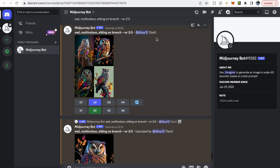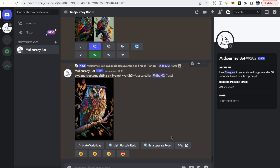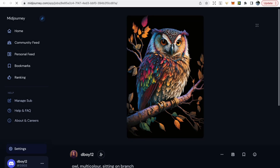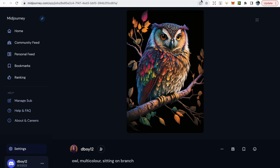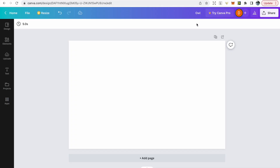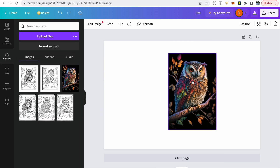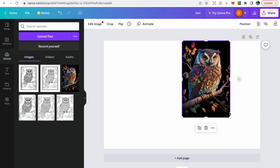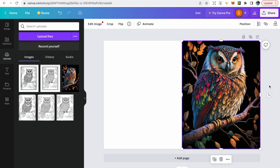For our cover design we can go back to Midjourney. I've taken out 'coloring page for adults' from the prompt and just put in 'owl, multi-color, sitting on branch' because I wanted it to replicate the coloring page style. I upscaled a design I was happy with, downloaded it by clicking web, checked the resolution, and saved it. Then back in Canva, upload it, click on it, make sure it's on the right-hand side of the page, and ensure it fits the page properly.